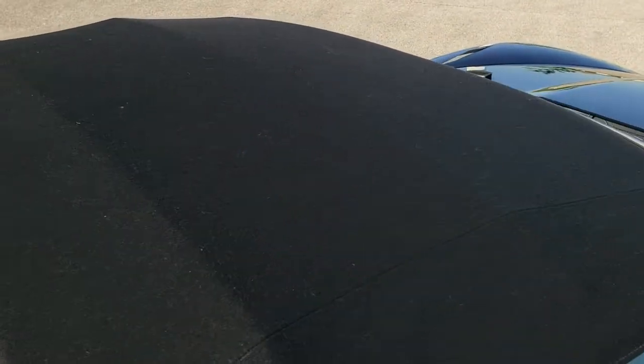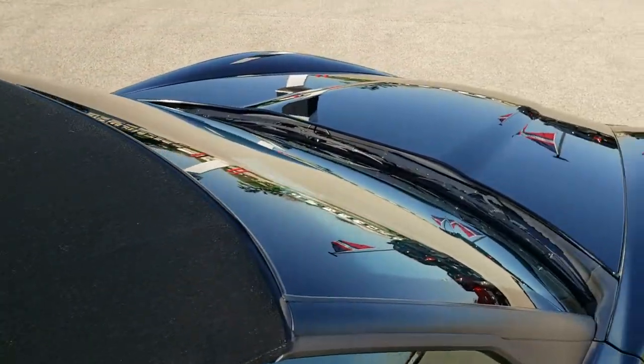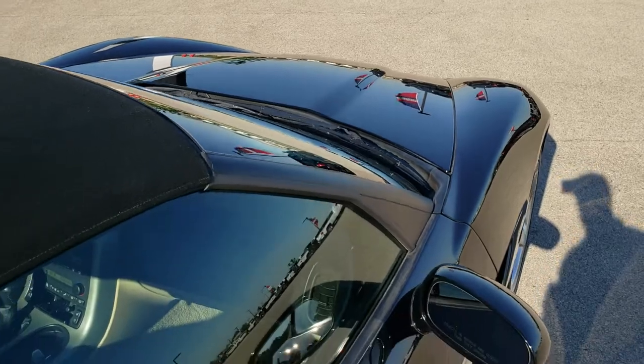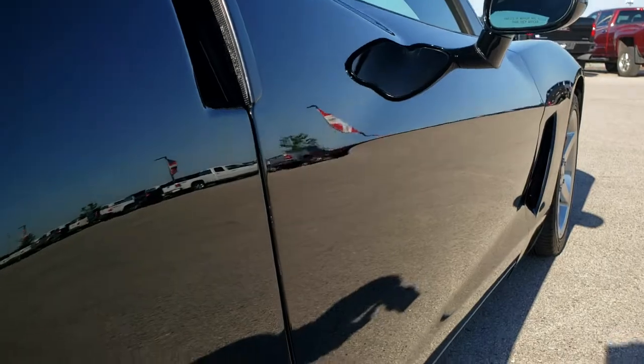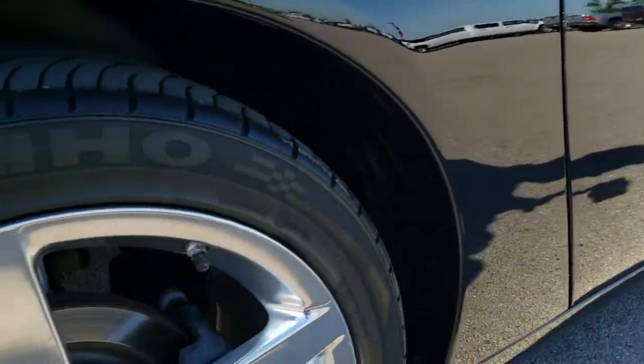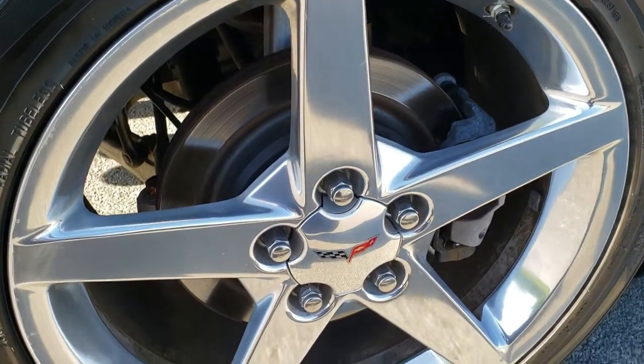Soft top's in pretty nice shape. That's why we offer the Summit Auto Fast Pass option in the upper right-hand part of your screen — a link to our website where you can apply for financing, get pre-approved, see a payment quote, even appraise a trade, all from the comfort of your own home. So when you get here, all you've got to do is drive the car, love it, and you'll be all set to go.